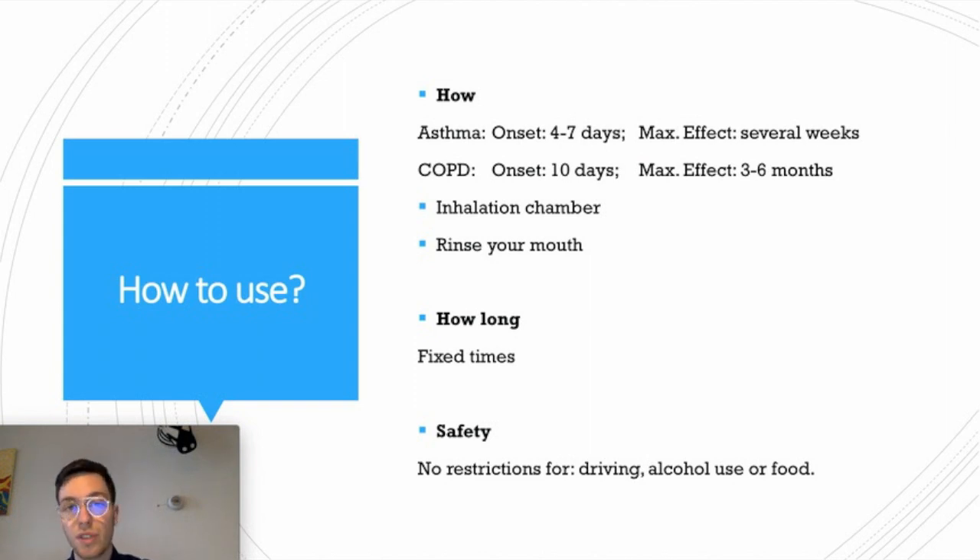Regarding general safety, this medication is perfectly safe to use and there are no restrictions regarding driving, alcohol, or any type of food.